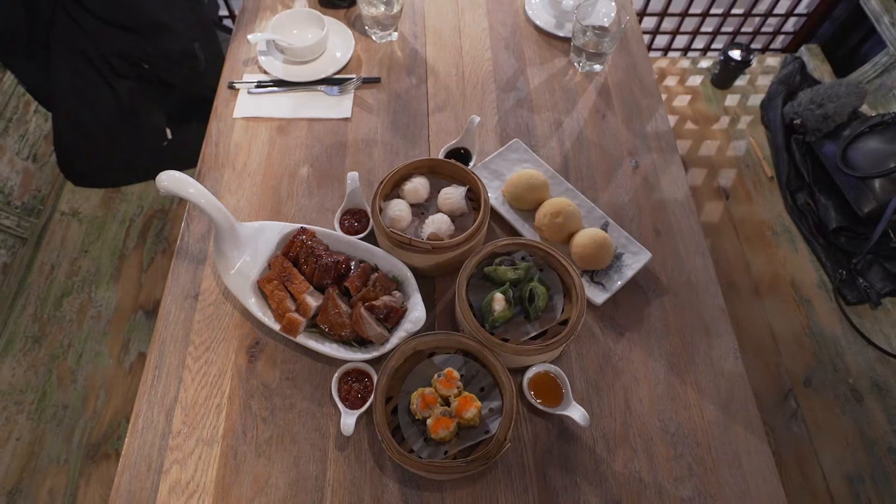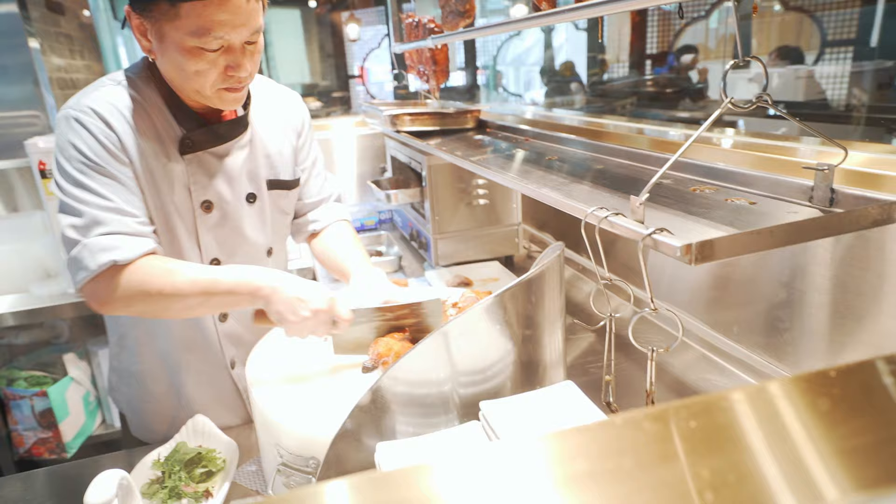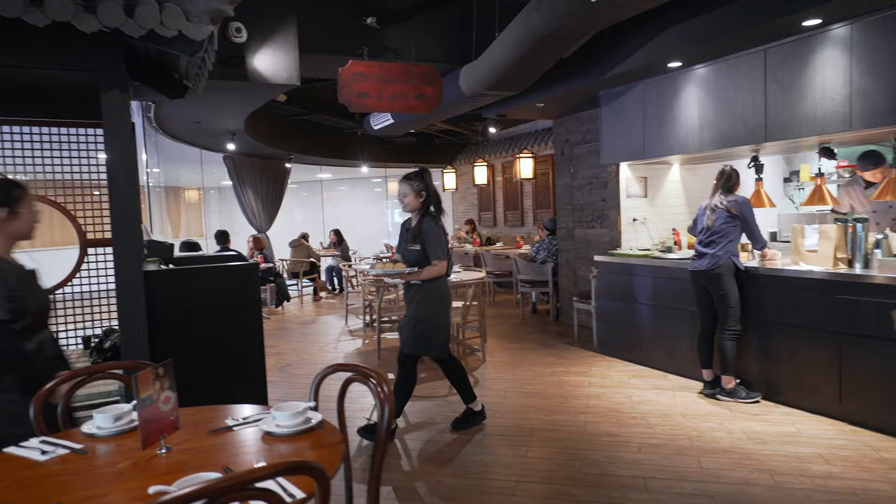We've got so many different types of dim sum: shumai, prawn dumplings, Hong Kong barbecue, and one of the iconic barbecue pork buns. One thing I like about this type of Hong Kong dim sum — different to yum cha — is that everything is almost like a la carte. They're cooked to order so it's very fresh. Usually at yum cha places you get it from the cart and it's overcooked, sometimes a bit dry. That's what I love about Tim Ho Wan in Macau — so fresh, ridiculously good. I can't wait to try.